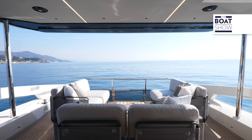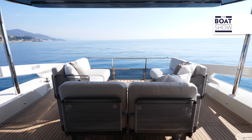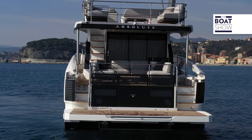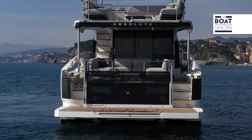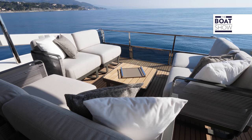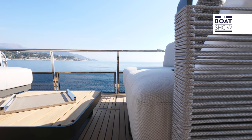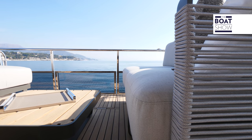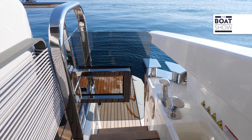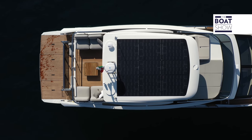Here is the cockpit. The first time we saw this architectural solution was on an Absolute — precisely on the 60 Fly. This area is different compared to other boats of the same size: it's longer, with modular furnishings that can be freely set up as you please, allowing you to enjoy the space better during the day and in the evening, and ultimately change the way of life on board. The see-through gates grant a closer and more intense connection with the sea, and lead to the large beach area.